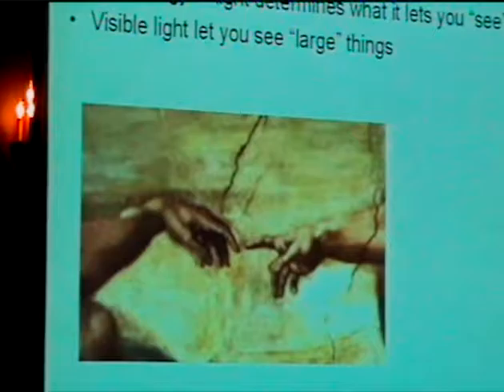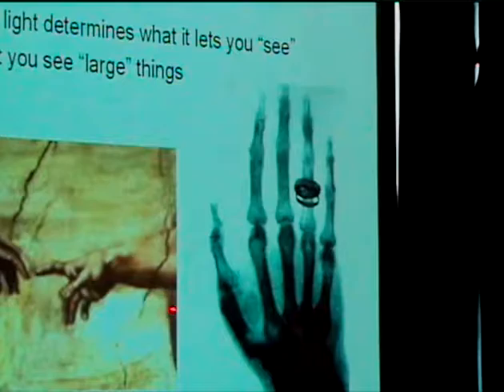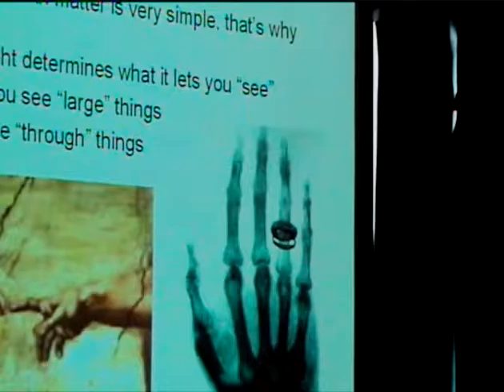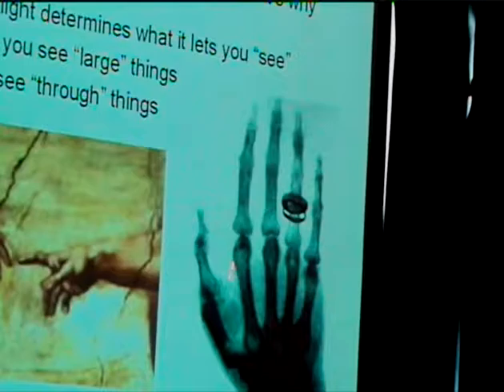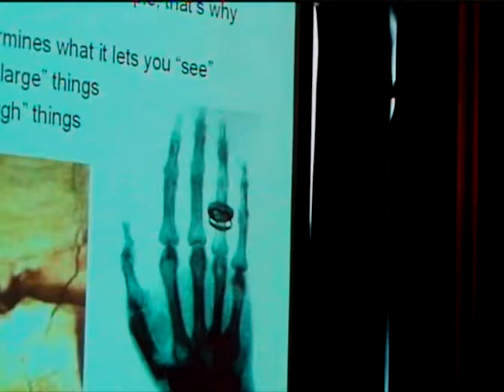But if you take different colors of light — X-rays — now you can shine through things. Here's one of the first X-ray images taken by Röntgen over 100 years ago, his wife's hand. Instead of this different color of light now, you can start seeing the bone structure, the individual bones, even the ring on her hand. With more sophisticated techniques you can start looking at soft tissue, cartilage, all the different things that make up this hand. So having different colors of light lets you start seeing different things.